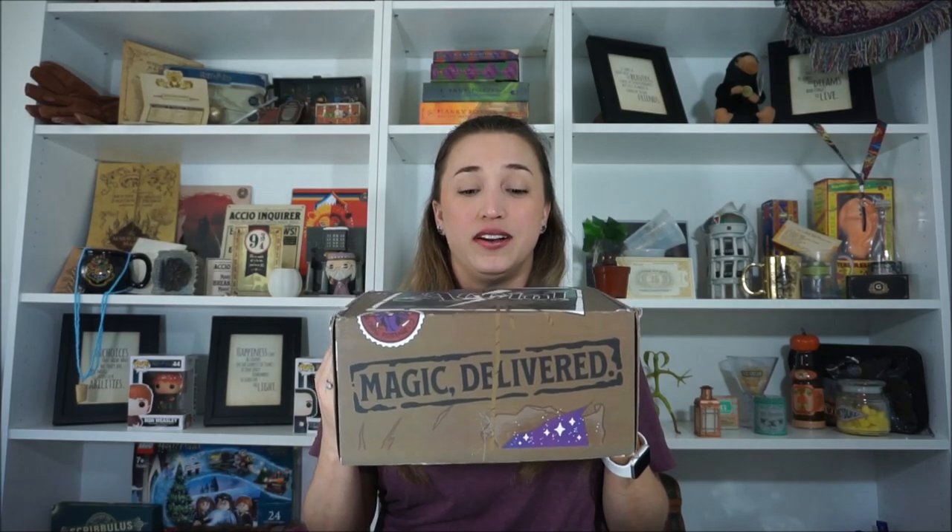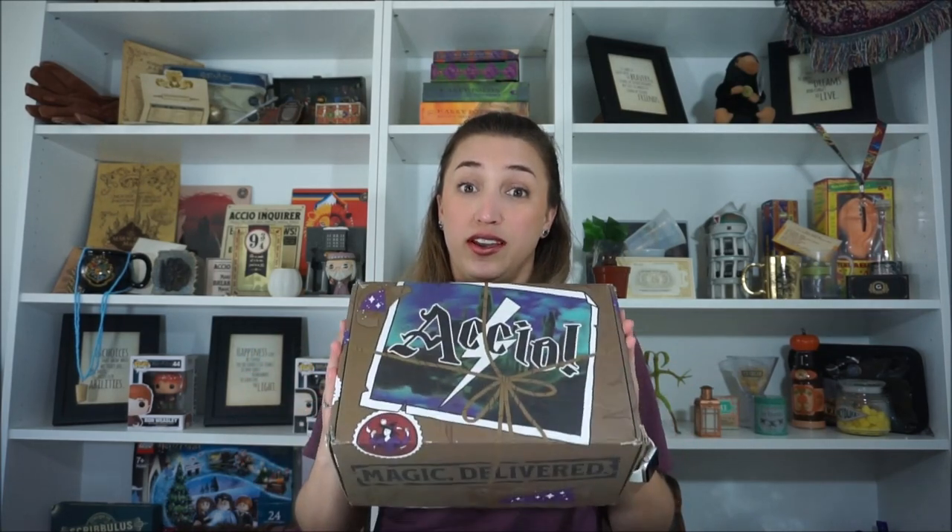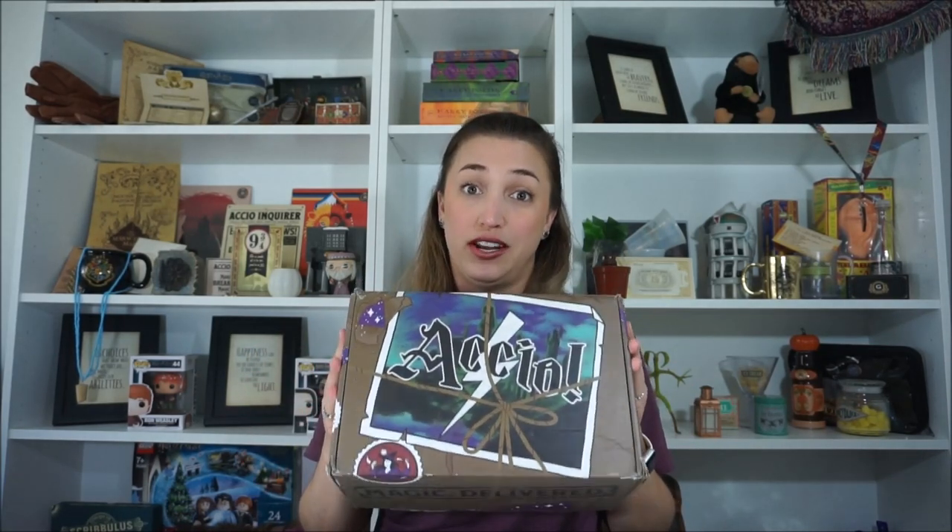I do not have any spoilers. I have no idea what the theme of the box is — maybe you guys do, but I have no idea. Here we have the box. It's quite a big box. It has a little bit of weight to it. It's not as stuffed as the last one was. So make sure to catch that video of the last quarterly Accio subscription box that I opened. That one was pretty awesome.